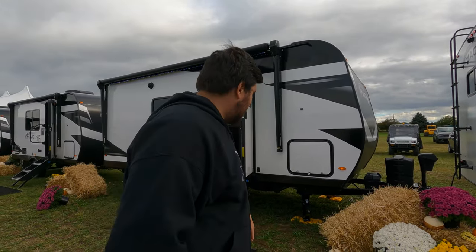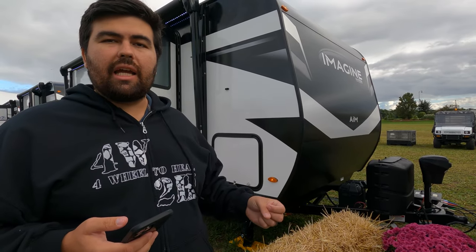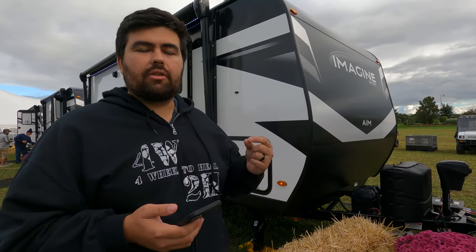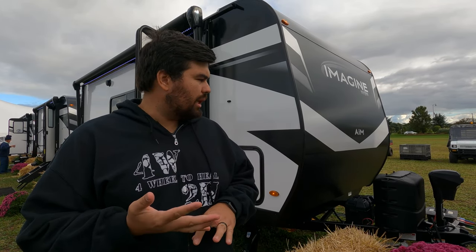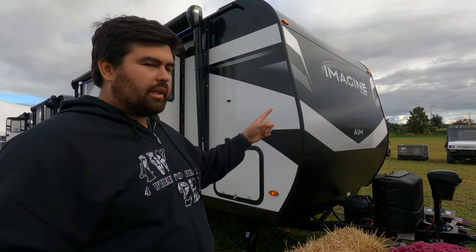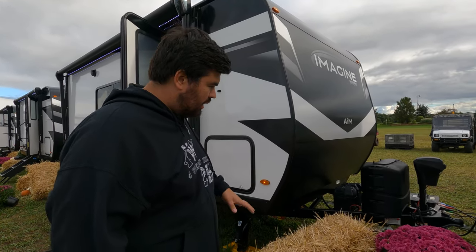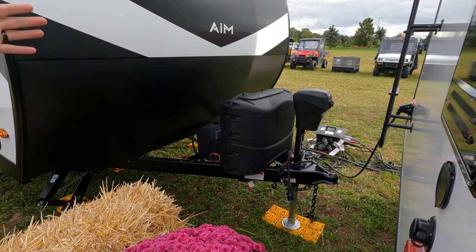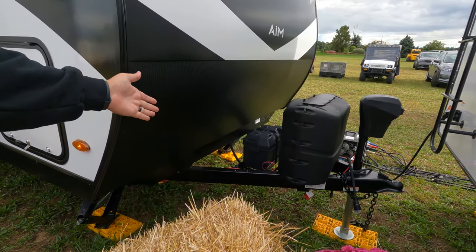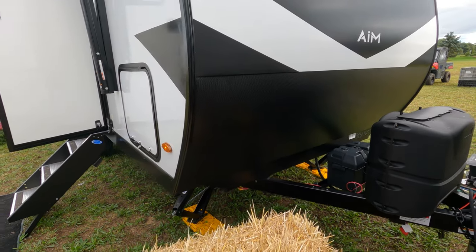Starting with the outside — the model is the Grand Design Imagine AIM 18BH, but the actual tip-to-tip length is 21 feet 11 inches. These are brand new 2023 models they've been holding to release here, so we don't have all the specs like dry weight and hitch weight yet — we'll put whatever we have up on the screen. Up front you've got a power tongue jack, propane cylinders right there, batteries on the back, a nice aluminum front cap, and a corrugated rock guard.